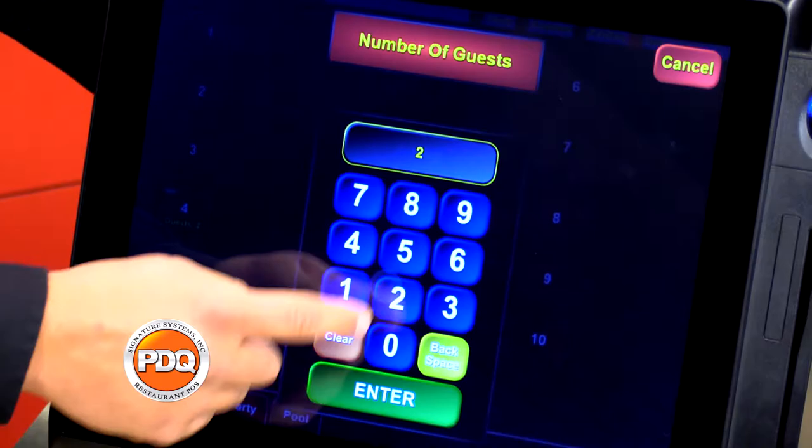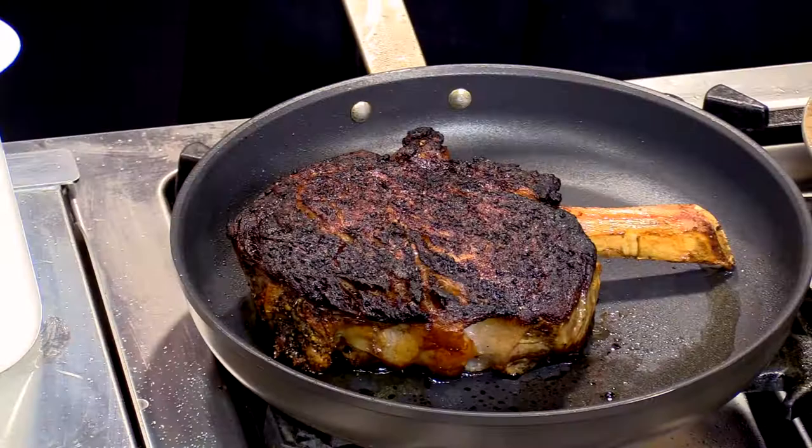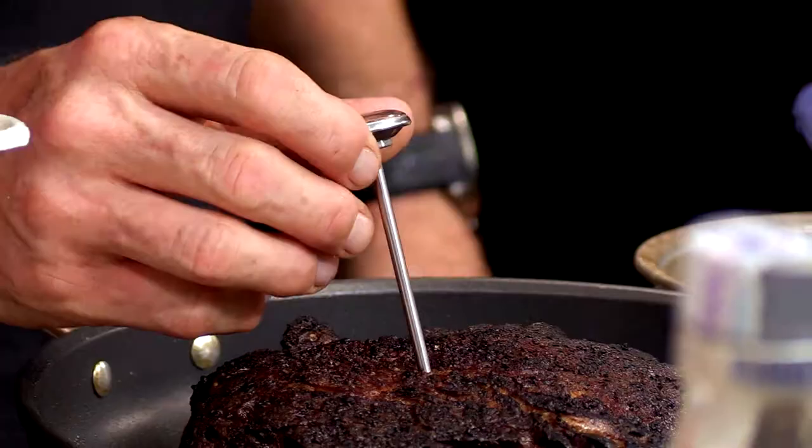It's a pleasure having you on. You better come back in a few minutes and help us taste all of this. So let's check the temperature on that. We're looking for about 110 to 120 degrees.